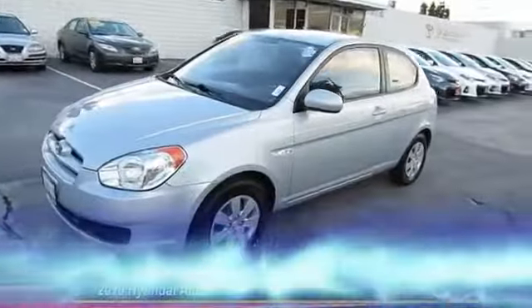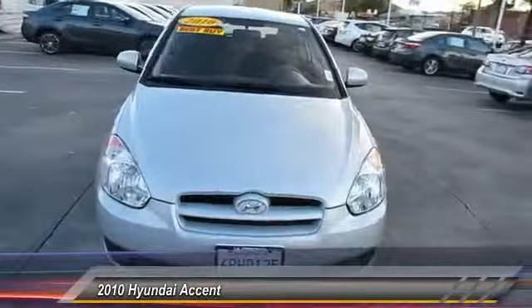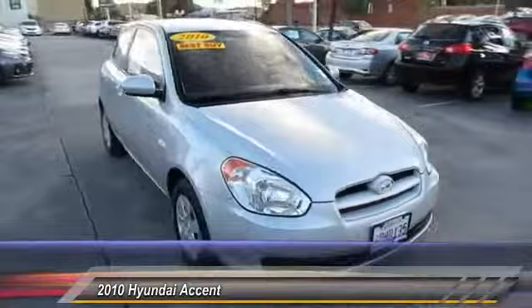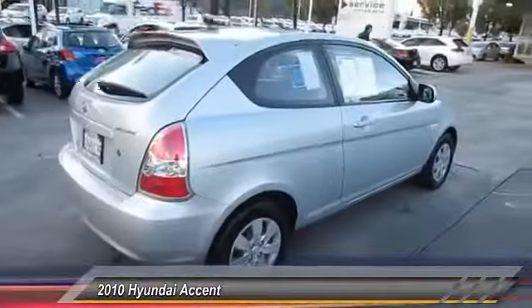The 2010 Accent. Designed to keep you moving and leave boredom behind, the Hyundai Accent is affordable, fuel efficient and safe. A winning combination, and is priced below $10,000.